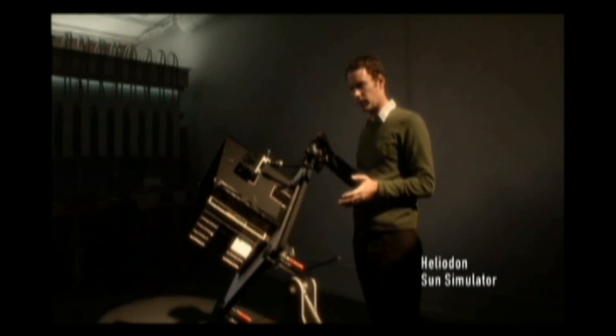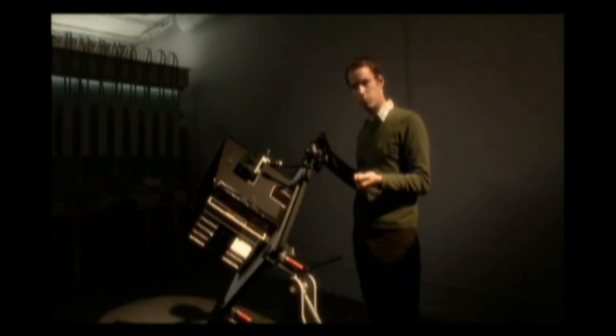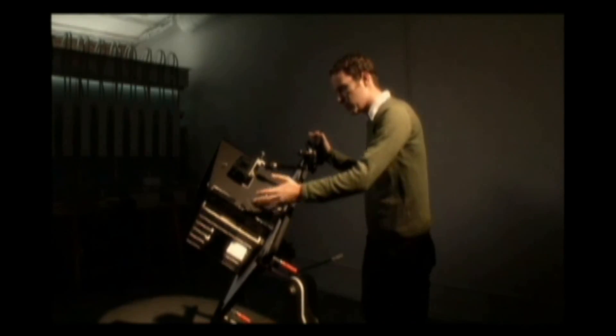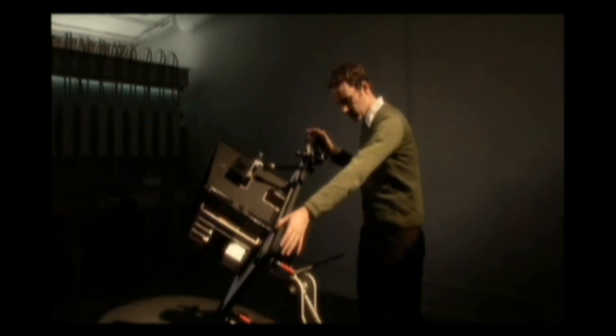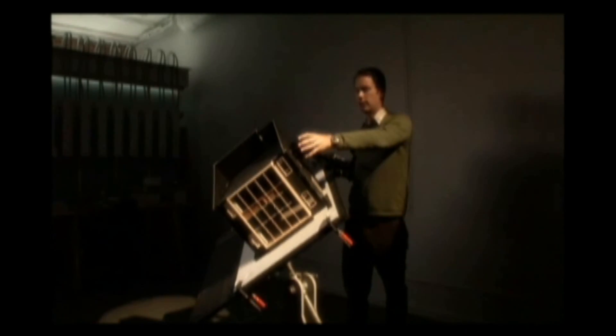This is our Heliodon Sun Simulator. This device allows us to simulate patterns of direct sun at any time of day, any place on Earth, and any time of year. We rotate the model through the hours of the day — 7, 8, 9, 10, 11, 12, 1, 2, 3, 4, 5, 6, 7 — and that allows us to capture the patterns of direct sun, download it to a computer, and then do further analysis looking at glare and other issues.